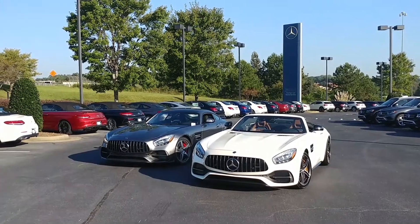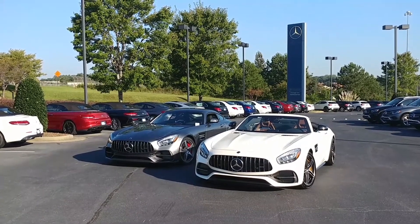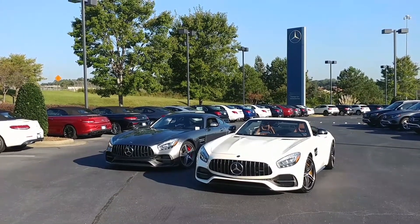Good morning! This is Jessie Cannon-Wallace with Atlanta Classic Cars Mercedes-Benz, and today I have GTC training.